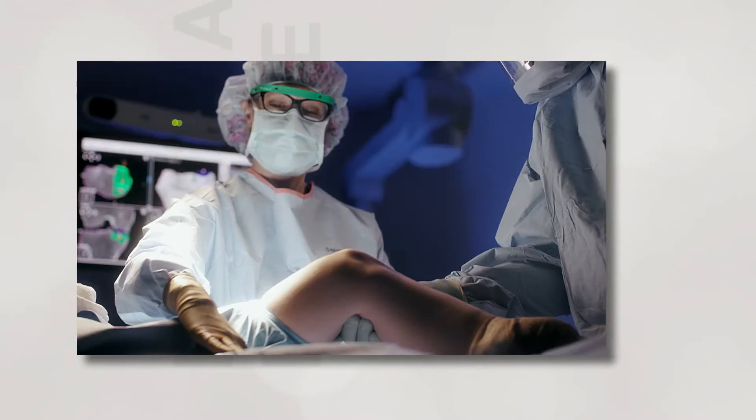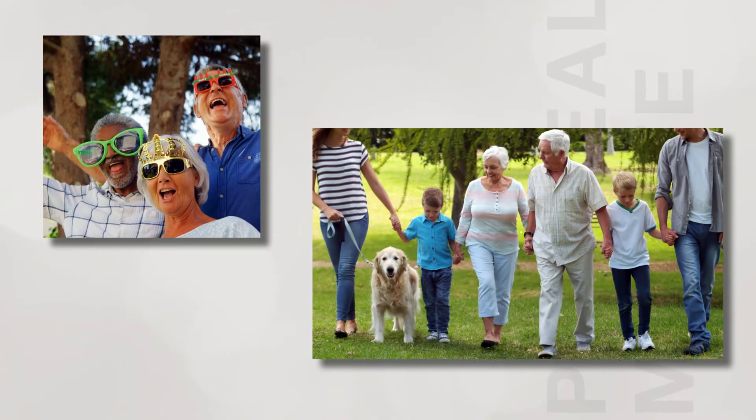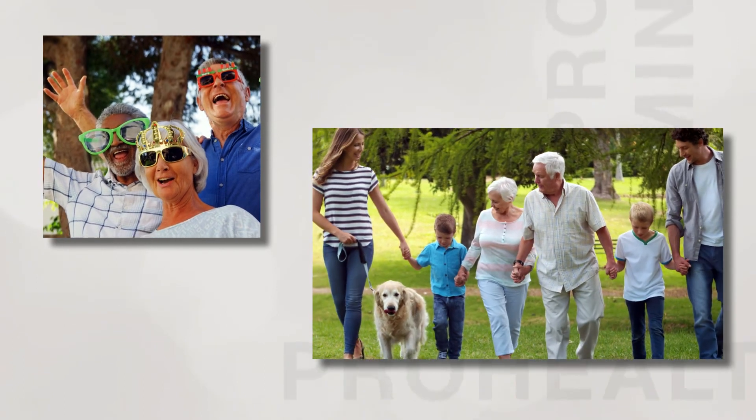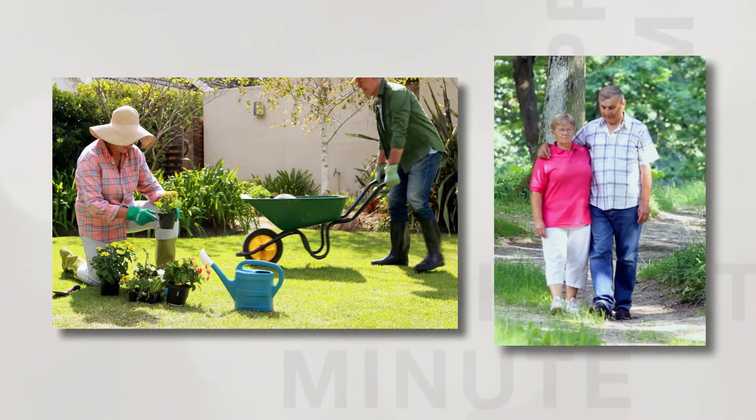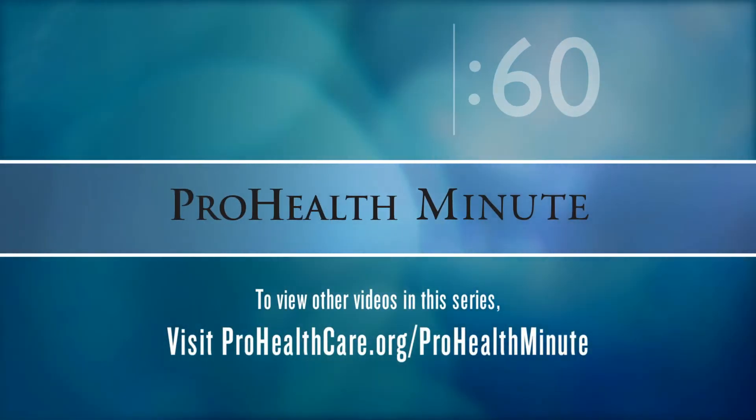We've had great success in using nerve blocks for total knee replacements here at ProHealthcare. Most of our patients go home the day after surgery and have fewer side effects from the pain medication. We have a dedicated team of orthopedic anesthesiologists who are very skilled at placing nerve blocks and provide personalized care for all of their patients.